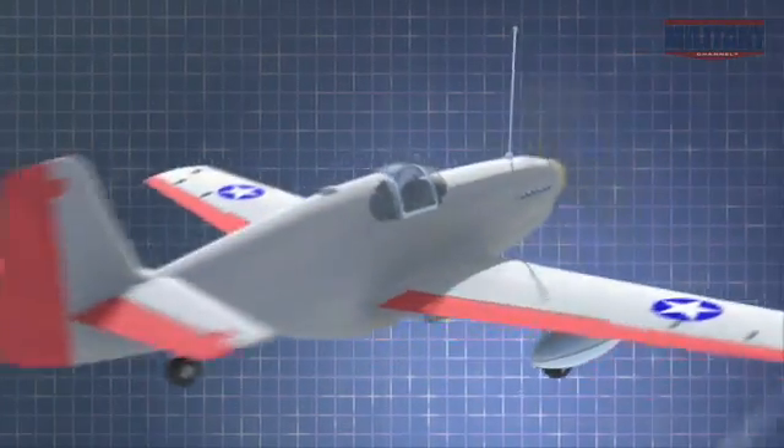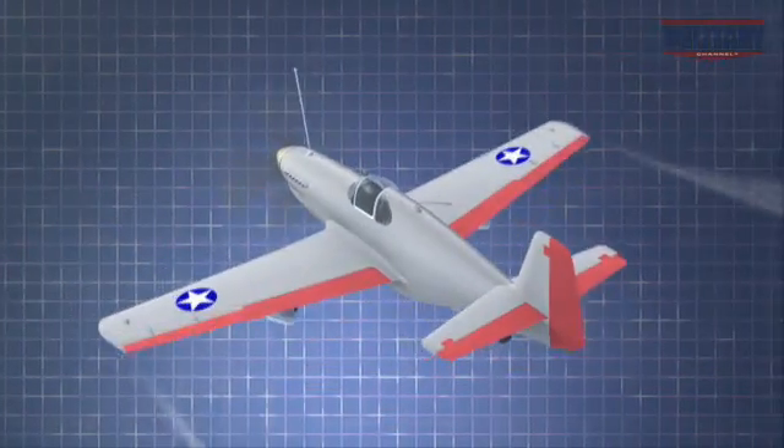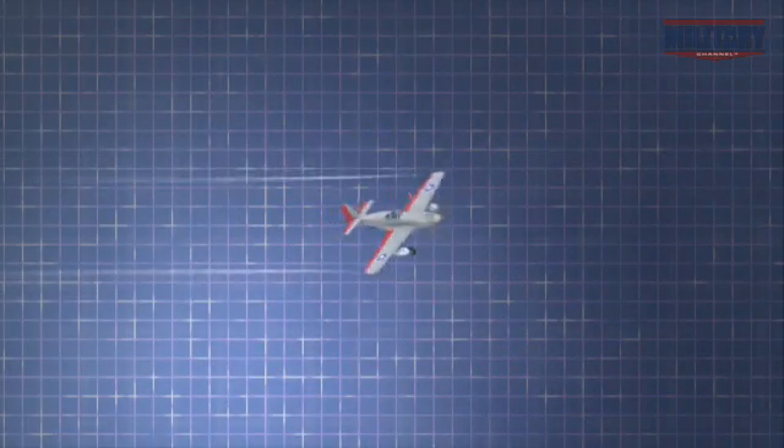These motors control pitch — up and down motion — roll — wings up, wings down — and yaw — nose right, nose left. Combinations of those commands enable the pilot to control the flight path of the aircraft.